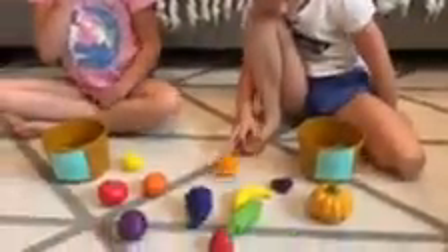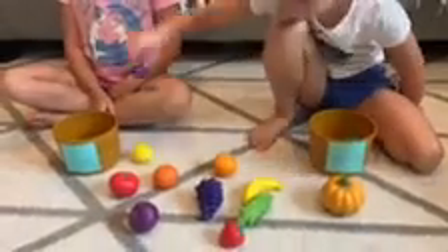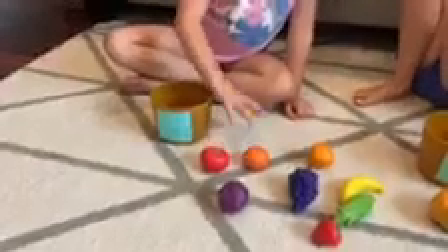Harper, pick a fruit. What did you put in the fruit bin? Berries. Berries. Hayley, can you pick a fruit? What was it? A lemon. A lemon.